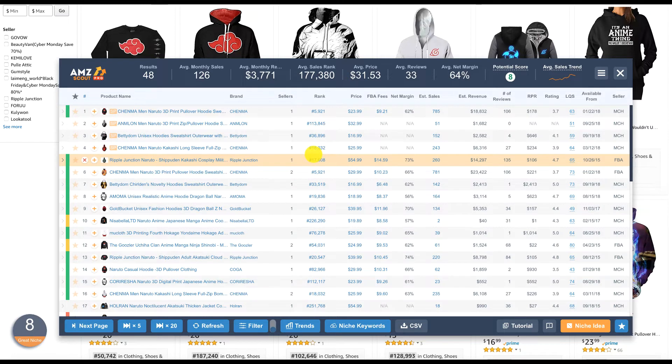You need knowledge of how to do research on Amazon for private label products, but the purpose of this video is to show you how to use AMZ Scout Pro. The tool also has a niche idea feature that generates ideas automatically. It shows revenue — for example, the first item has only 106 reviews but estimated revenue of $18,832 and estimated sales of 785. This is a merchant fulfilled seller, probably doing drop shipping, with a rank of 5,900 and a price of $23.99.